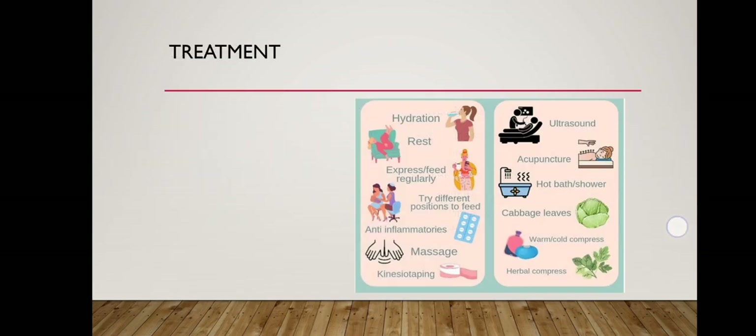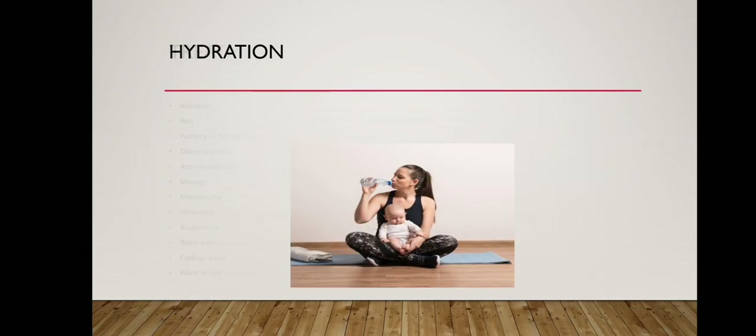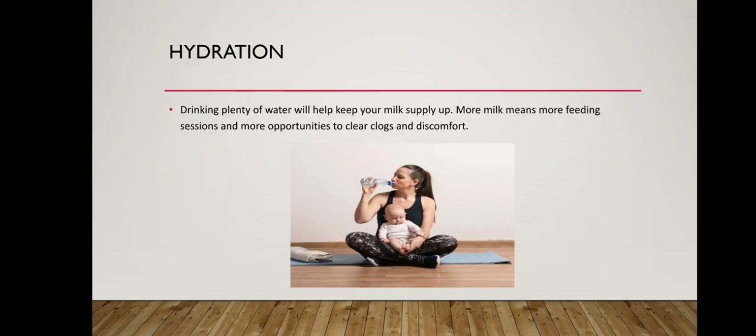Here are a few treatments: hydration, rest, pumping or feeding regularly and completely, changing position, anti-inflammatories, massage, kinesio taping, ultrasound, acupuncture, warm baths or showers, cabbage leaves, and warm or cold compresses. Drinking plenty of water will help keep your milk supply up — more milk means more feeding sessions and more opportunities to clear clogs and discomfort.